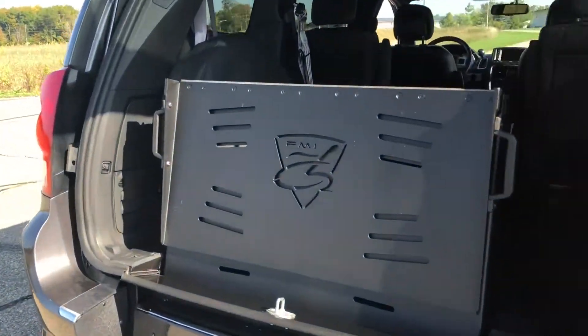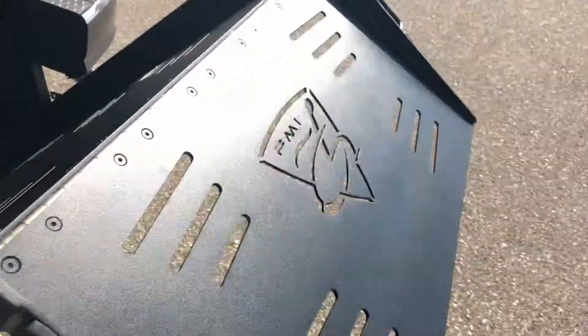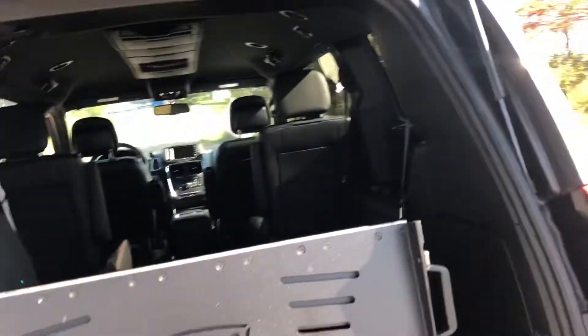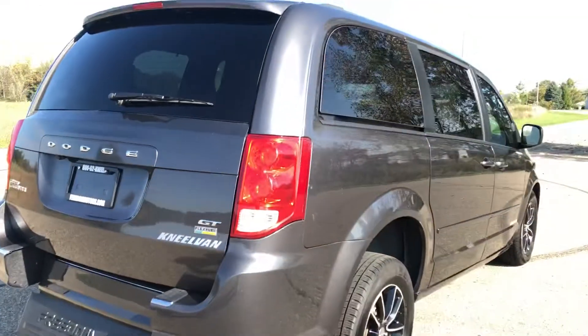This is a manual ramp but it's super lightweight — really easy, very lightweight, spring-loaded, virtually weightless. Easy peasy — easy in and easy out.